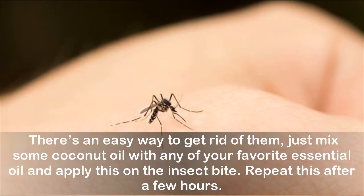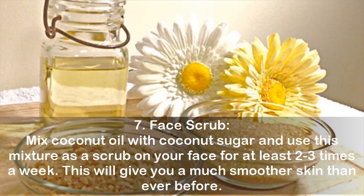Seven: Face Scrub. Mix coconut oil with coconut sugar and use this mixture as a scrub on your face at least two to three times a week. This will give you much smoother skin than ever before.